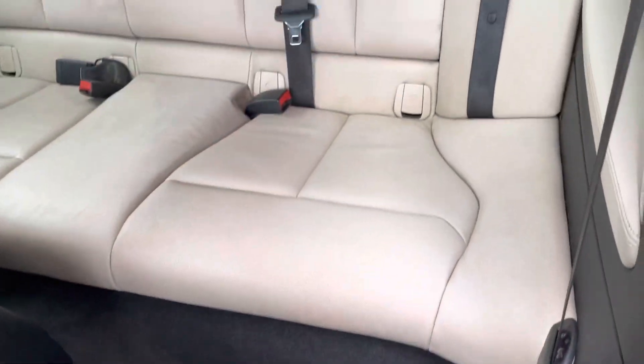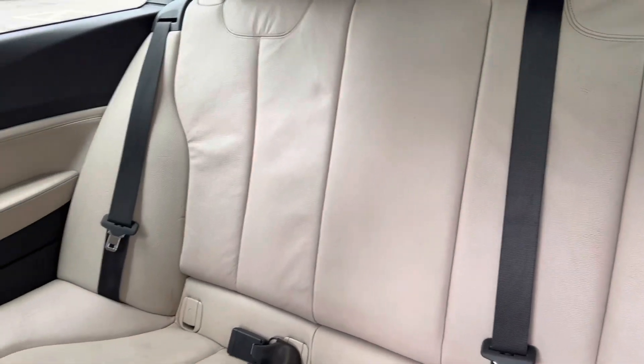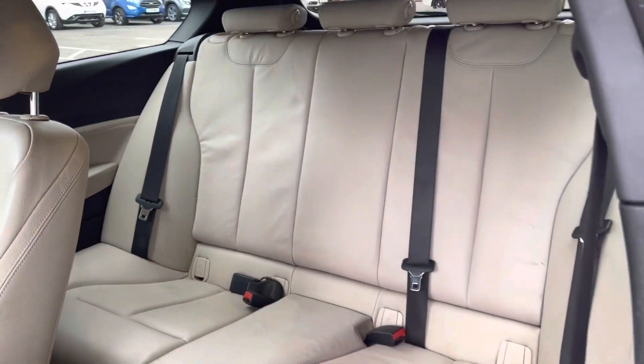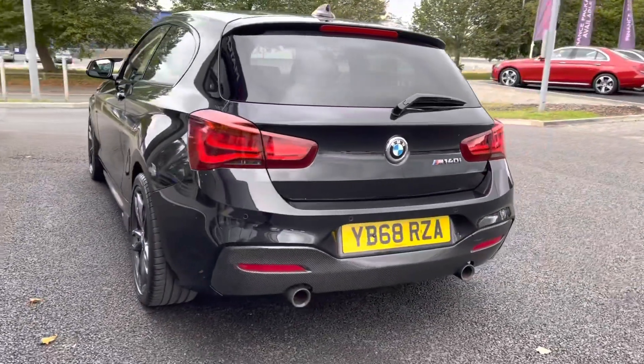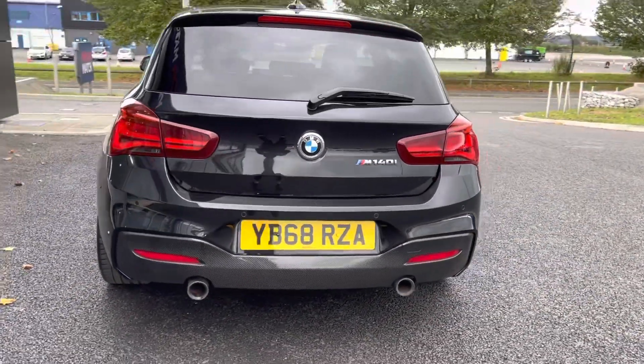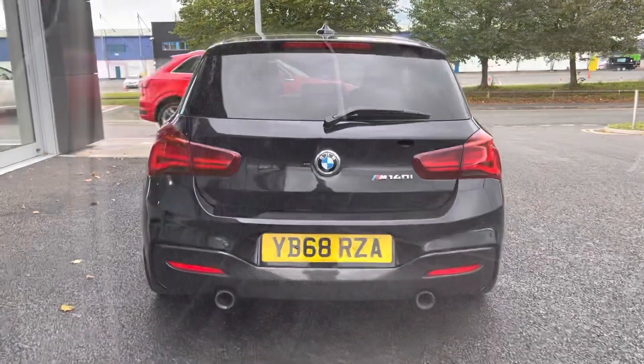Moving into the rear of the car, you can see it's got the full cream leather upholstery. Nice and spacious in the back here for three rear seat passengers, despite this being a three door. Moving around to the rear of the car, you can see you've got your polychrome exhaust. You've also got your M140i badging at the back there as well.